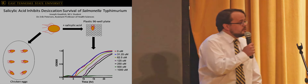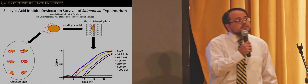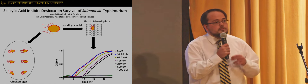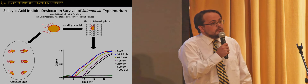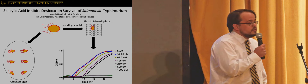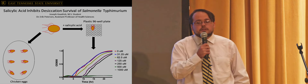We exposed salmonella to different concentrations of salicylic acid and allowed salmonella to dry out overnight in plastic wells, as you see in the top right. The next day we came in, we put growth media in each of these wells, and we put the entire well plate into a machine so the machine could construct growth curves for us.